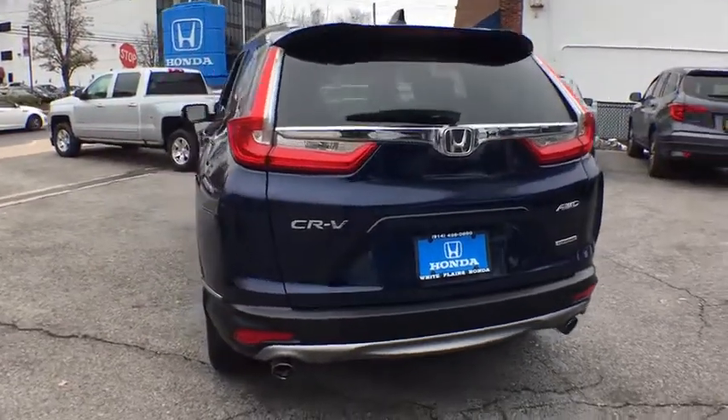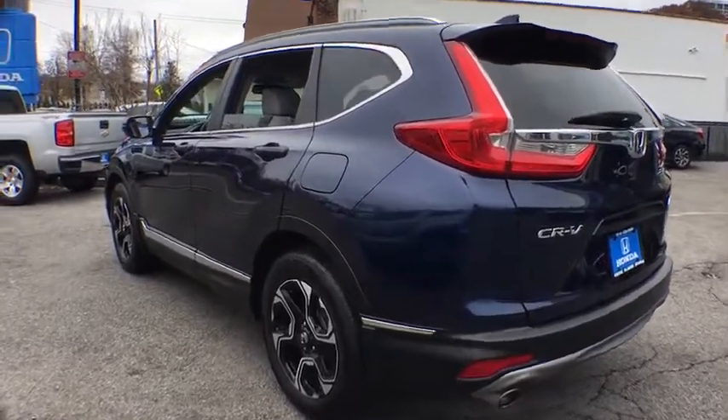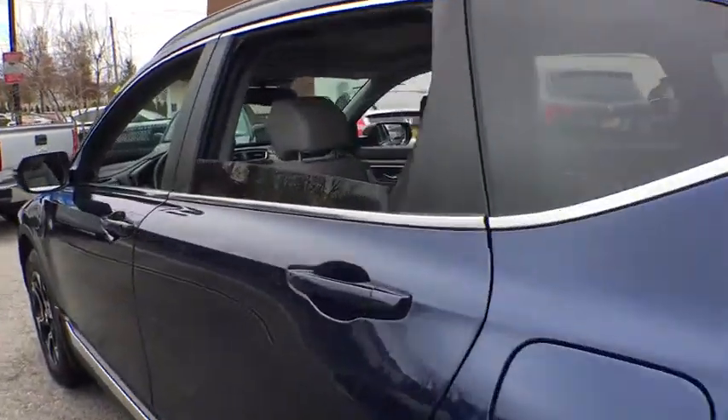Fog lights, heated front seats, trip computer, leather seats, brake assist, power moonroof, overhead console. Come see the car for yourself.